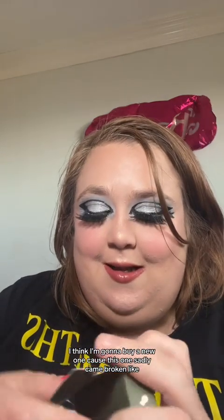Hello, I just wanted to show what I got in the Ipsy box for August. I got the Siate London Olive palette. I think I'm gonna buy a new one because this one sadly came broken, but I used it the other day and it's really pretty, so I'm tempted to just buy another one. I'm like obsessed with green right now, so this will be perfect for that.